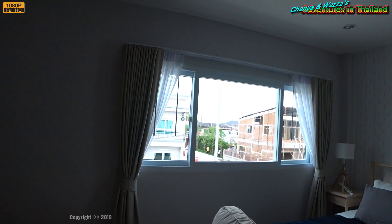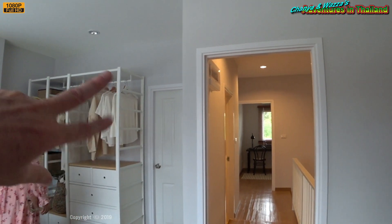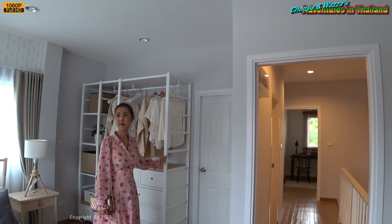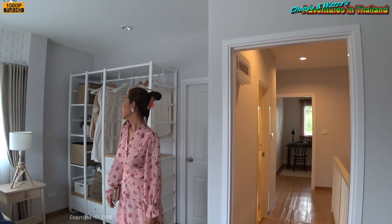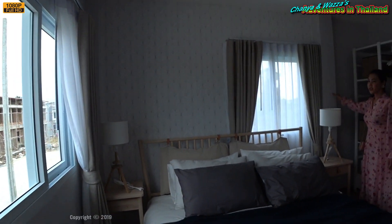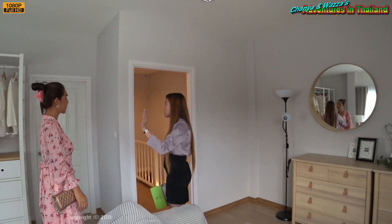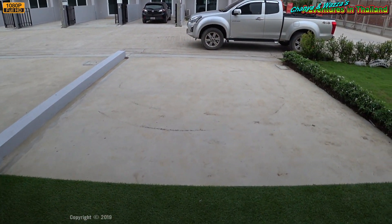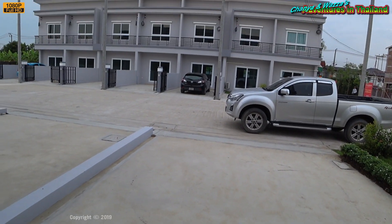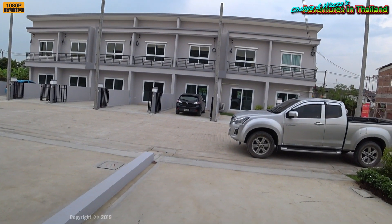One of the smaller bedrooms. This is the master bedroom. You've got a shared bathroom arrangement — it's got a walk-in door into the bathroom but it is shared. Not a bad looking house for 2.5 million. She says it's big enough for two cars on this one.